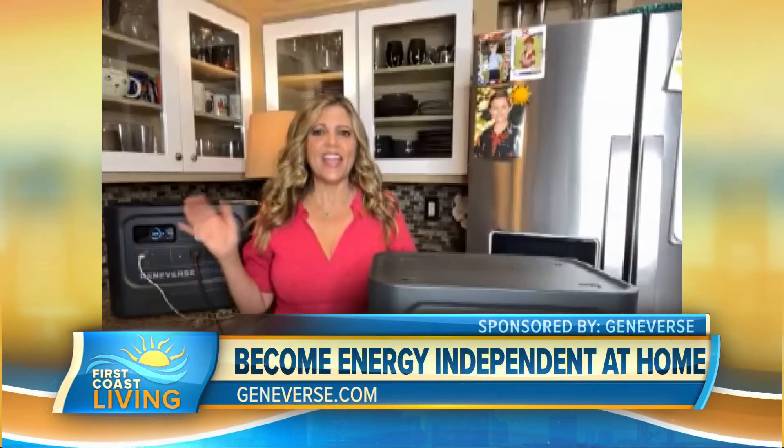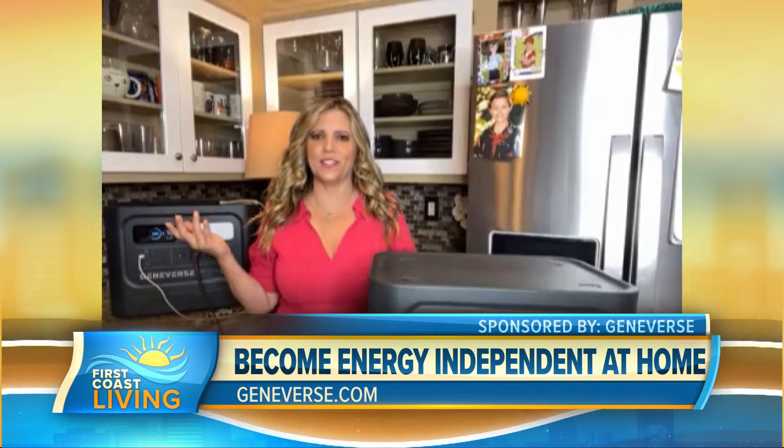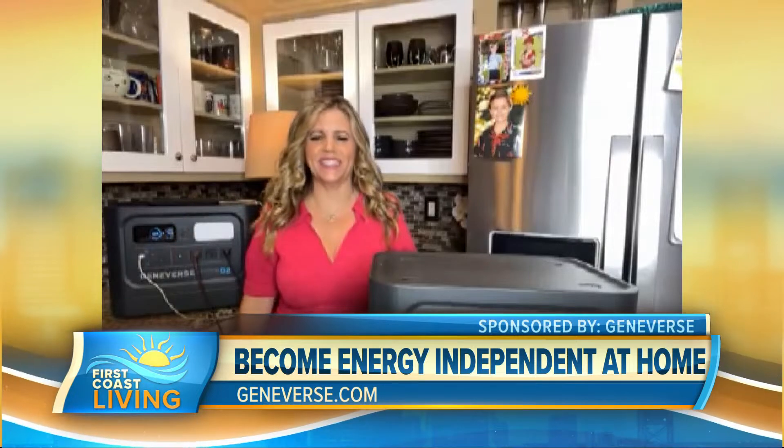Good to see you again, Catherine. I always love talking to you. And what more important thing, like backup battery power systems, right? Everybody needs one. You've got quite a setup there. So why go solar when it comes to having that backup generator?